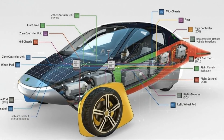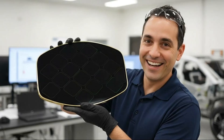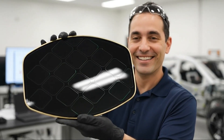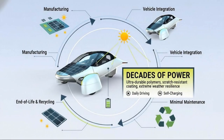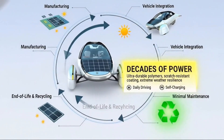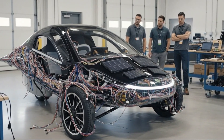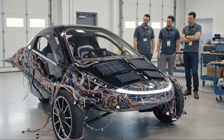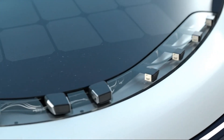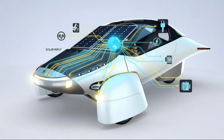Then we shifted into one of the most intriguing segments—zonal architecture. Aptera uses a centralized computing system with lightweight controllers distributed throughout the vehicle. Each zone—rear, doors, wheel pants, overhead console, underbody—houses a small, simple unit that commands the nearby actuators and sensors. Instead of one massive, complex harness snaking through the entire vehicle, signals travel short, efficient paths to their local controllers. This dramatically reduces wiring length, complexity, and weight. They revealed that the vehicle uses 16 custom circuit boards, 10 of which serve as zonal controllers.